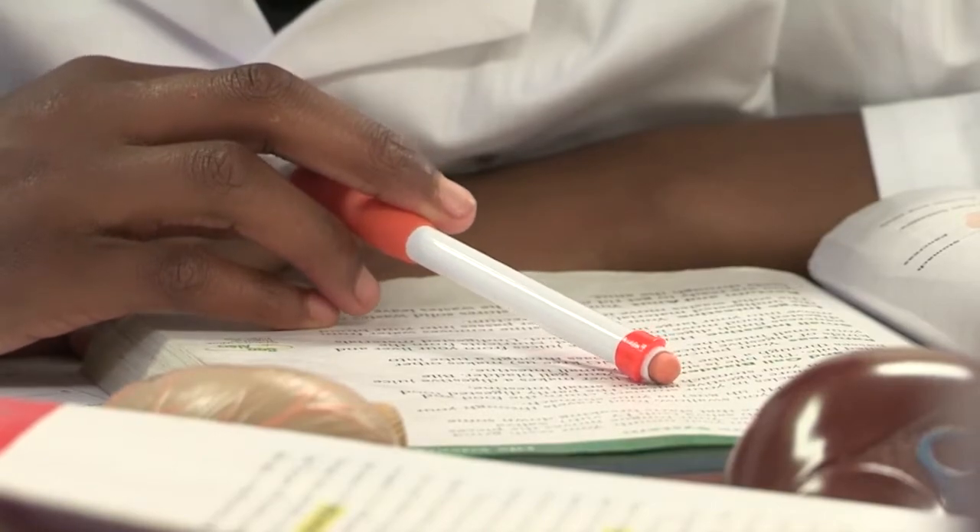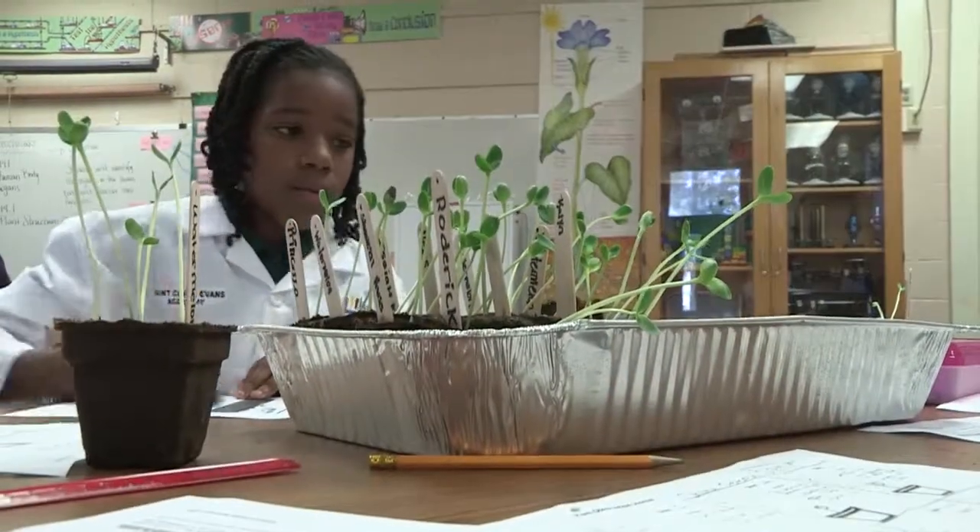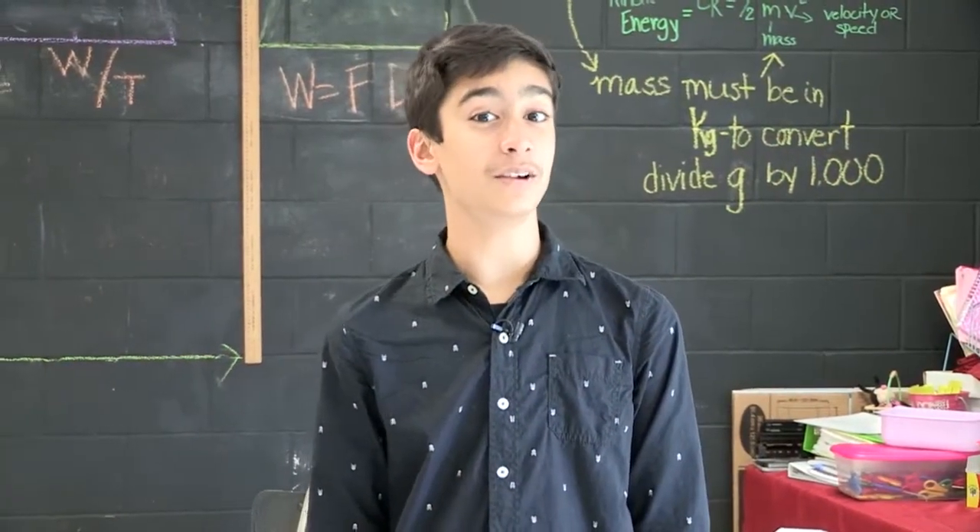One thing's for sure, these students definitely have exploration in STEM down to a science. And they're having plenty of fun along the way. It just warms my heart to see them love the learning. When they come in here, they're excited, they're having fun. St. Clair Evans isn't the only school that received this grant.